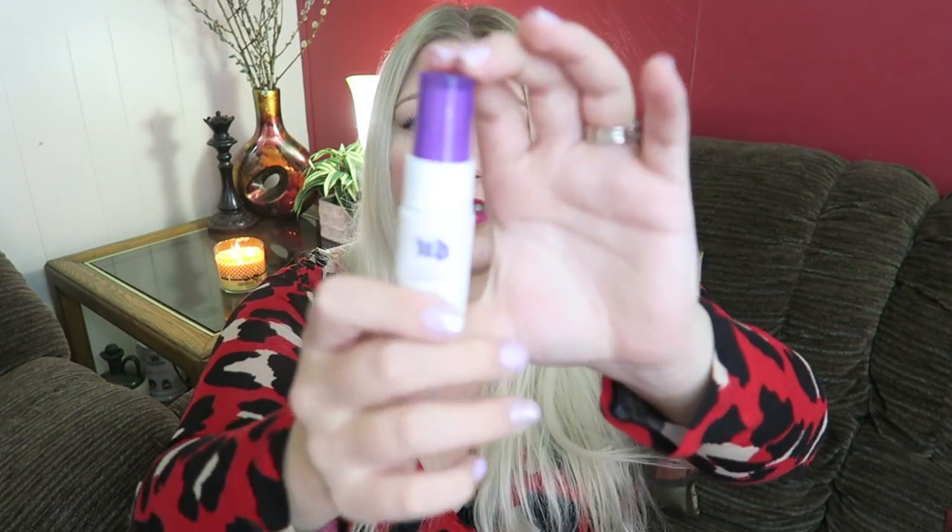I also got the Urban Decay All Nighter Setting Spray in my box — the label art is different now. I do like this, but I feel like my Makeup Forever Mist and Fix one is lighter and I like the smell better. This is also good, but I am still mainly using my Mist and Fix by Makeup Forever. They both work equally well as far as longevity, but talking about the feel, weight, and smell, I prefer the Mist and Fix spray.